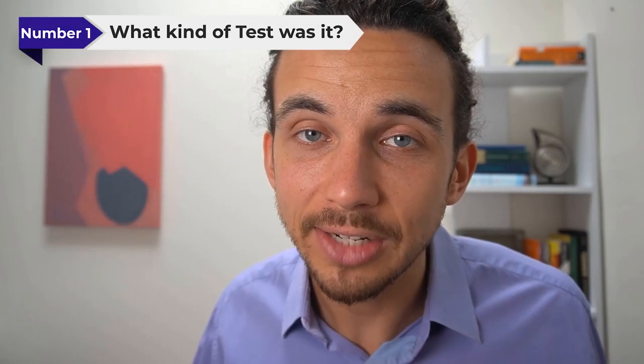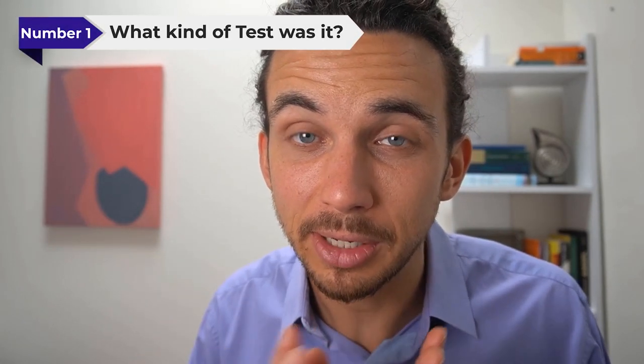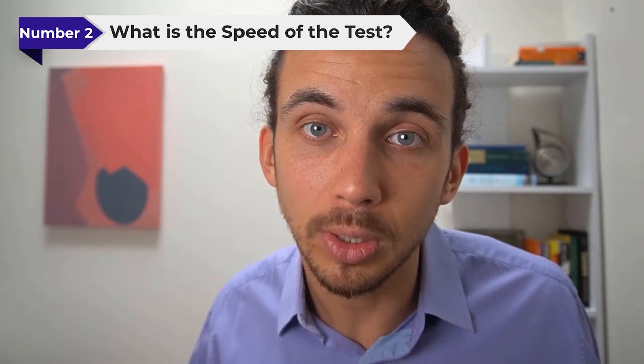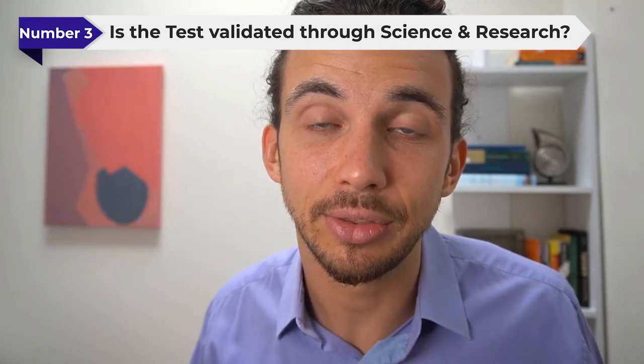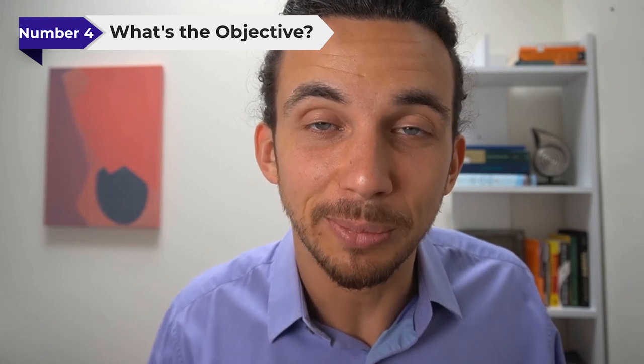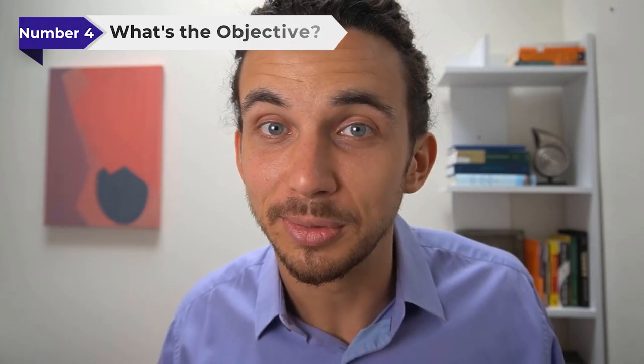Number one was what kind of test was it — was it the traditional beep hearing test, or did it involve speech and listening to speech in background noise? Number two, what is the speed of the test — how quickly does it take? Number three, is the test validated through science and research? Number four, what's the objective of the test — is it to give your information to a company who wants to sell you something, or is it simply for educational purposes?